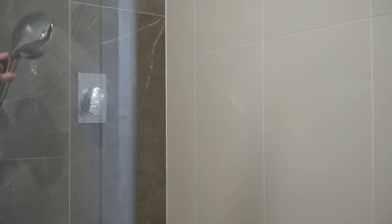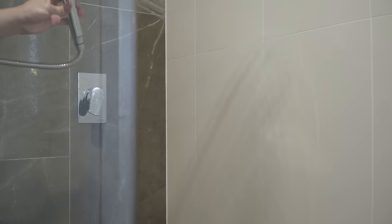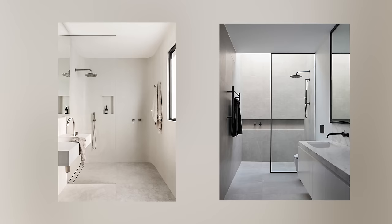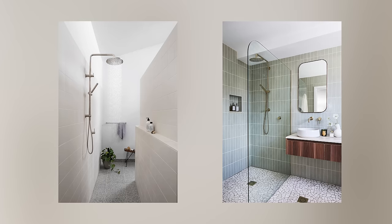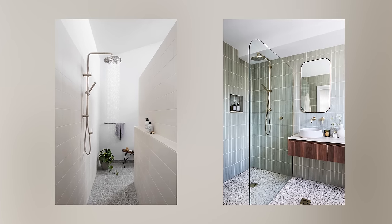If you only have a rain shower head, you'll find yourself lugging around heavy buckets of water to clean your shower. To avoid this, I'd suggest also getting a handheld shower head so you can hose down your shower screen and tiles with ease — this makes cleaning so much easier. You can either get a handheld shower as a separate unit mounted to your wall, or get a twin shower system. There are plenty of options and it seriously does make cleaning a breeze.